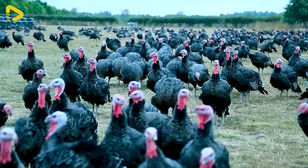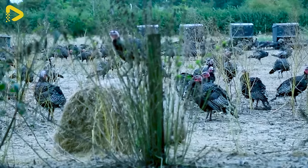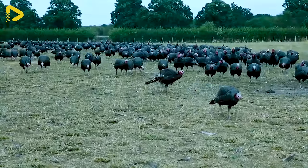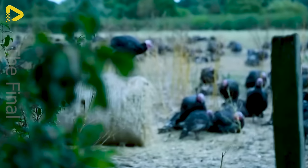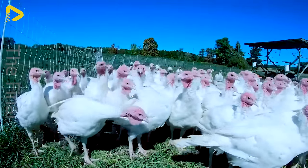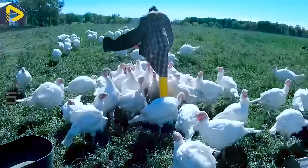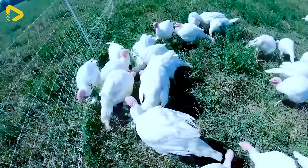Just like other poultry breeds, turkey's diet consists of grains, legumes and bran. Additionally, they eat 30 to 40% of grains and clover. Therefore, turkey farmers often opt for free range on grassy fields and pastures, or keep them in spacious enclosures.